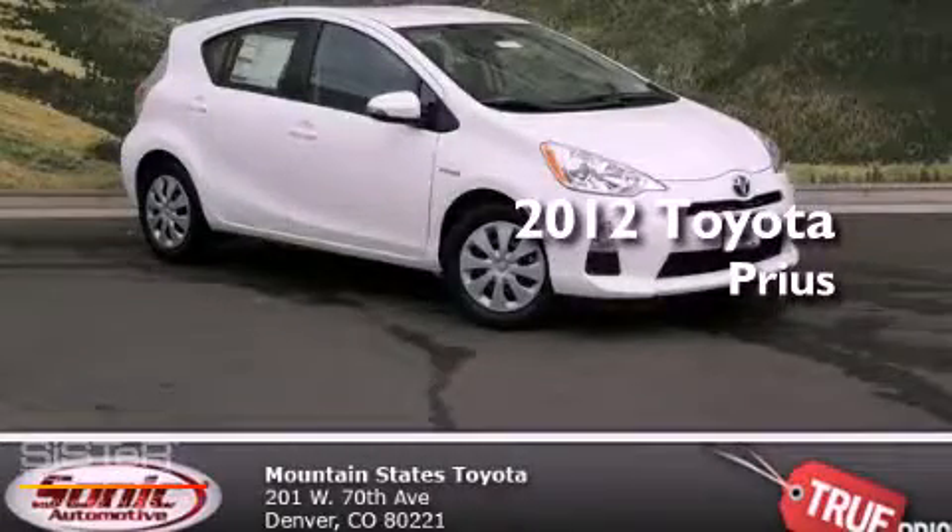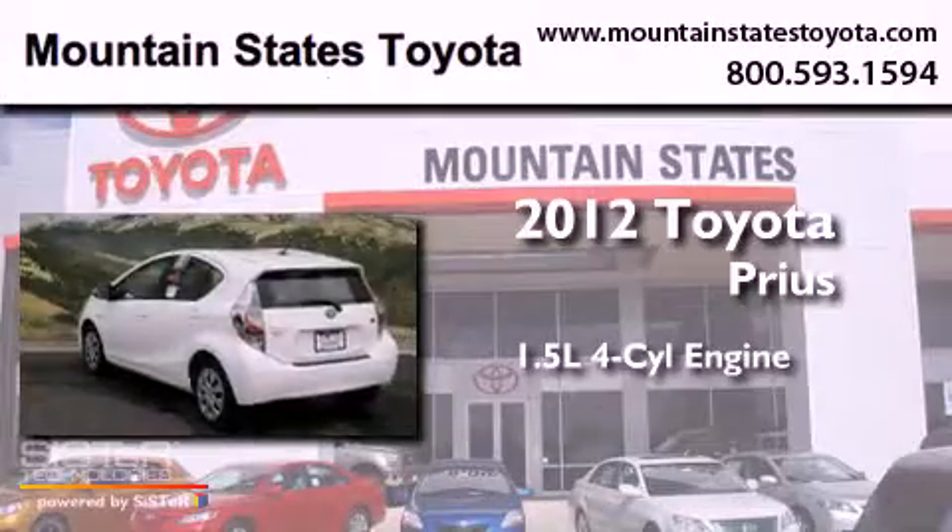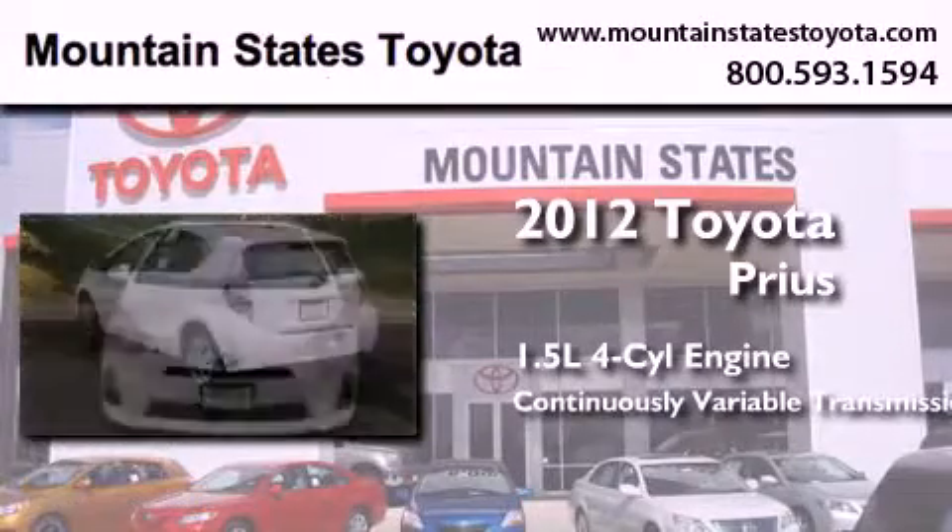This is a brand new 2012 Toyota Prius. It has a 1.5-liter four-cylinder engine and a continuously variable transmission.